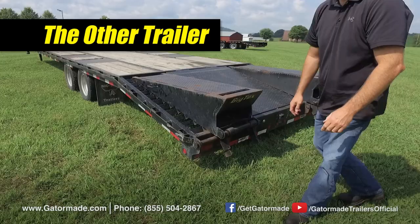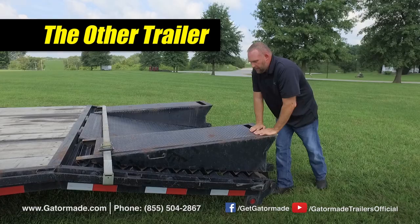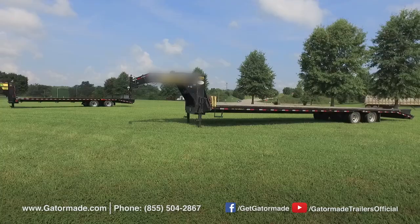Metal flex and fatigue is an extremely important factor to consider when buying a trailer. When a trailer's frame twists and flexes, it lessens the life of the trailer. Gator Made's trailer frame is sturdy and has minimal flex, while the competition has a tremendous amount of frame flexing and is significantly weaker.